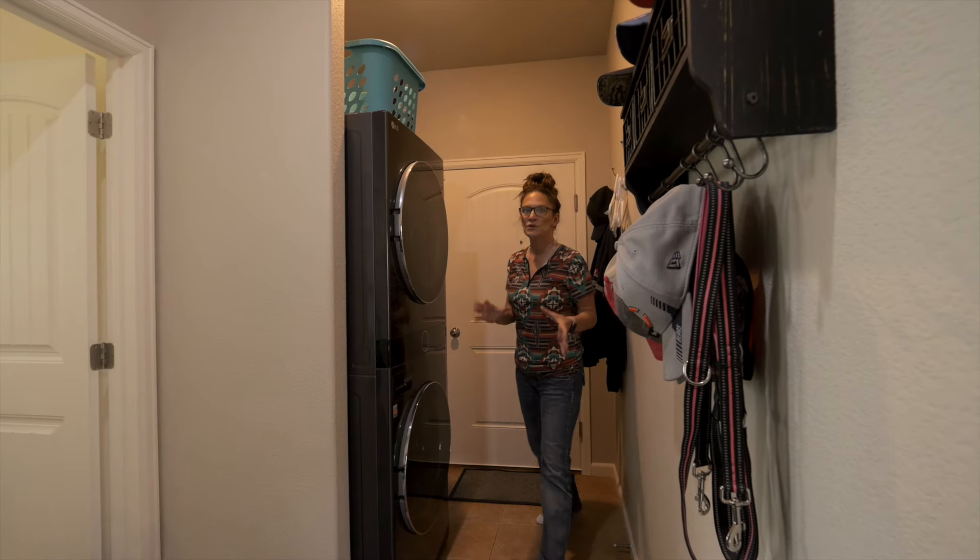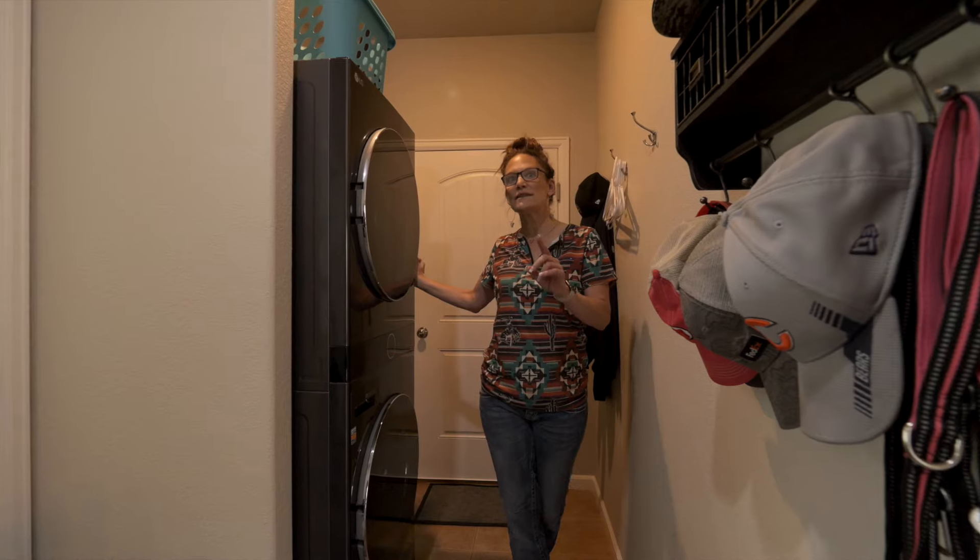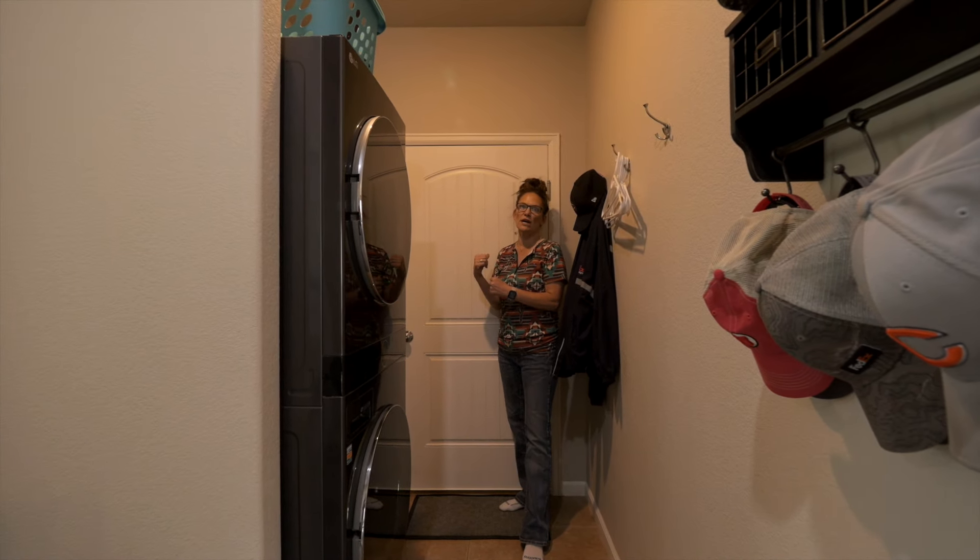I love the space in the laundry room because of this stackable LG unit that is included in the sale, and then it goes right into the garage.